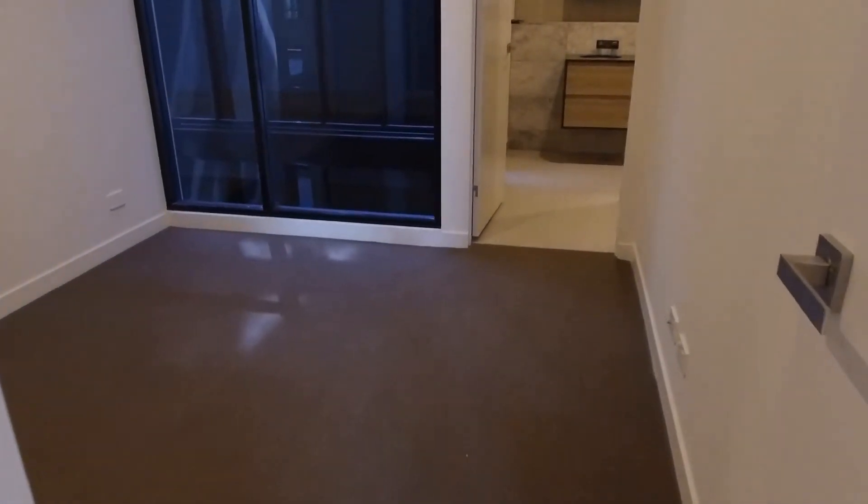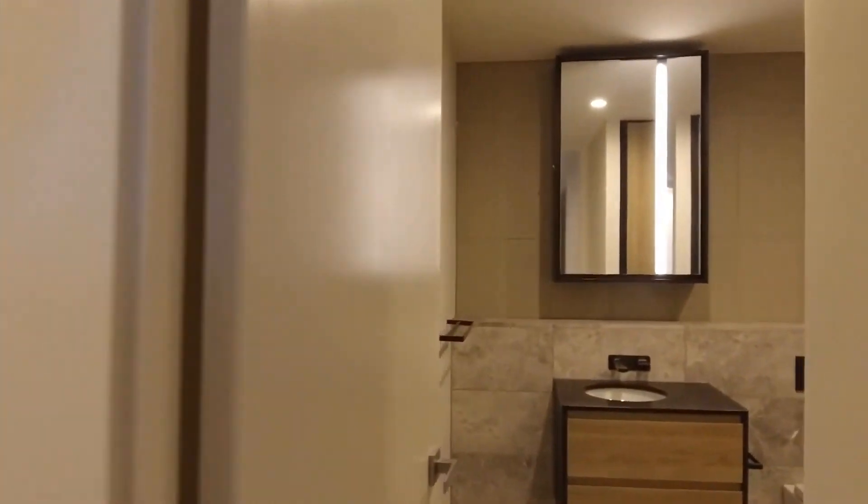The master bedroom is a really good size. It's got a dual vanity ensuite with plenty of storage in there as well, and it really completes the apartment very well.